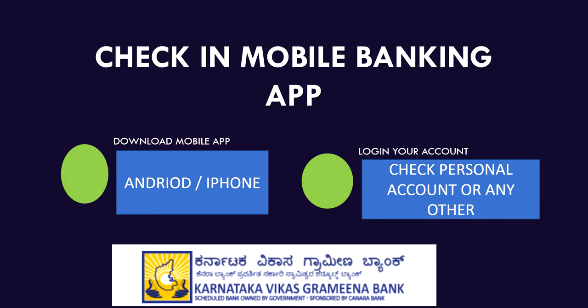You can log in to your mobile banking app and check the balance. For Android users, the Karnataka Vikas Grameena Bank app is available on the Play Store. For iPhone users, you can get the app from the Apple App Store.